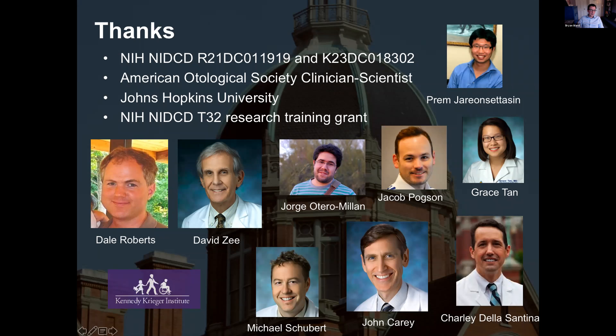I want to thank the funders who have supported this work over the last 10 years: the NIH, the American Otological Society, and a terrific team of mentors — Dale Roberts, David Zee, John Kerry, Charlie de la Santina — and my collaborators, as well as the Kennedy Krieger Institute, which supports the scans. I'm happy to take questions. Thank you so much for your time and the opportunity.